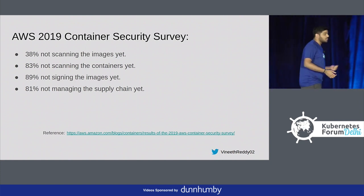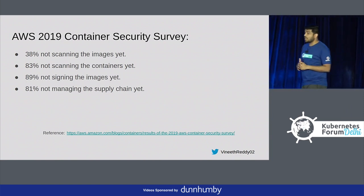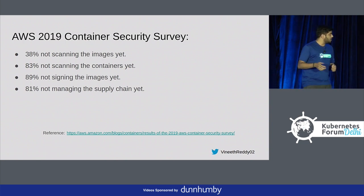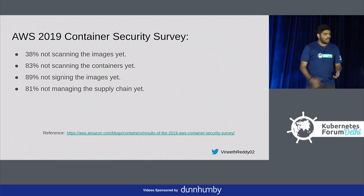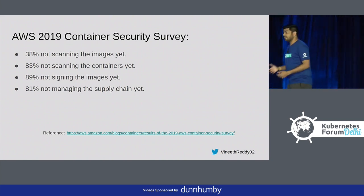Coming to the AWS 2019 container security survey: 38% are not scanning images yet — they have no idea what their image exactly contains. 83% are not scanning containers yet. 89% are not signing images yet. And 81% are not managing the supply chain yet. Every time you build, you are taking something new from the internet, and one day you may not be aware of a new vulnerability introduced in one of your dependencies.